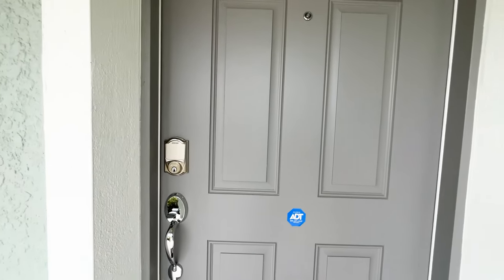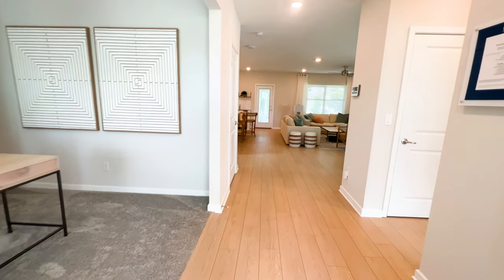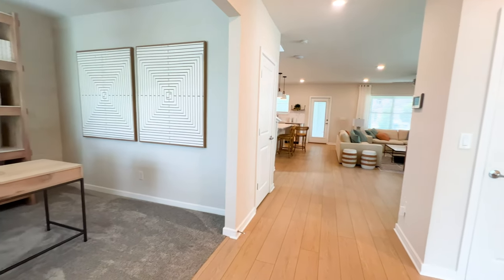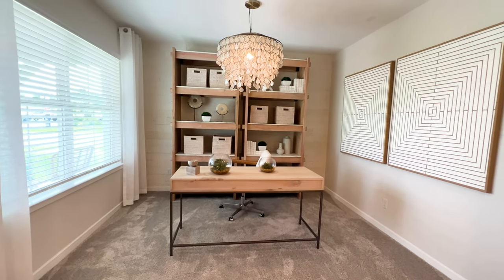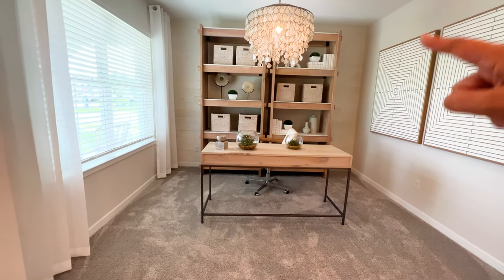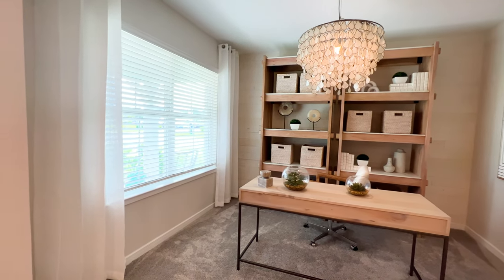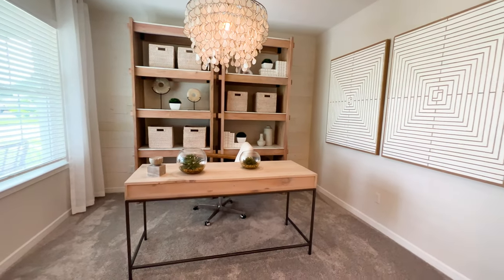Now heading into the house — what's different with this builder is that it's custom built, so you get to choose your upgrades. Immediately to my left we have your flex room. It's a really wide flex room — from floor to ceiling it's 9.4 feet tall. We have two large windows giving it so much natural light inside this home.